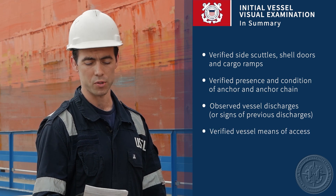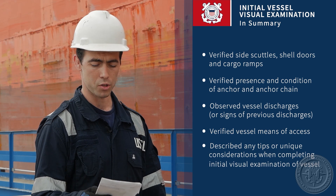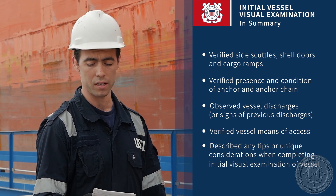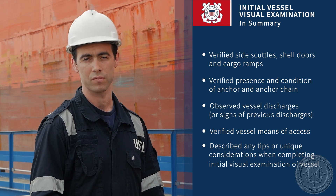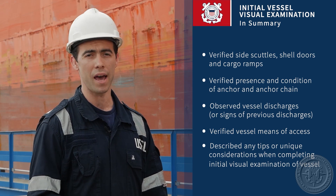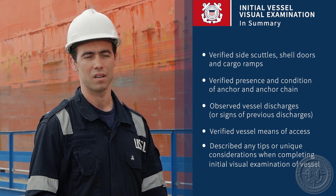The trainee verified the vessel's means of escape or access, and described tips or unique considerations when completing an initial visual examination of the vessel. If you have any further questions or want to learn more about any of these topics, it's a great chance to go talk to your local verifying officer.